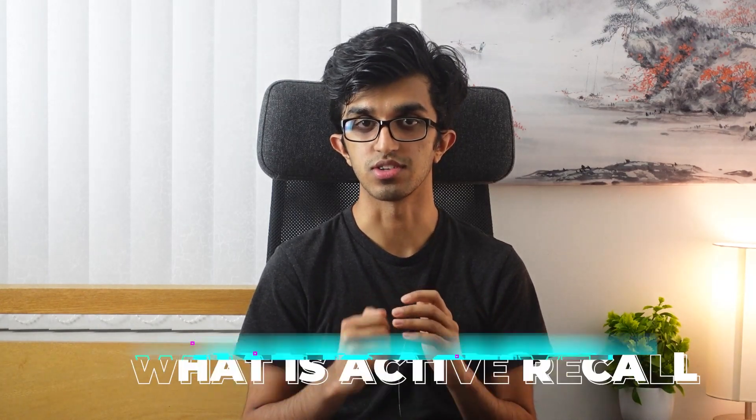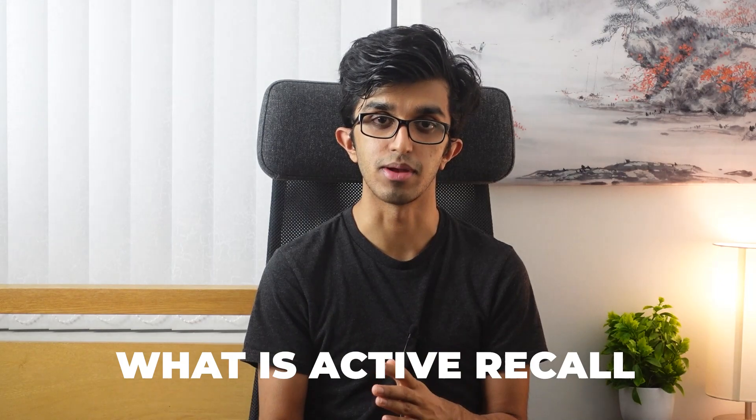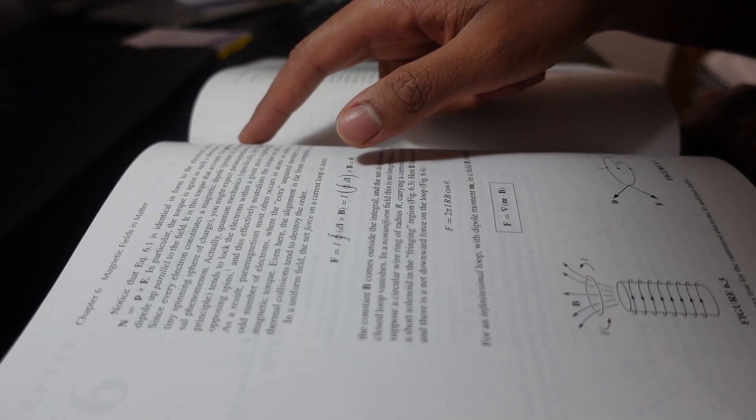Let's begin by asking, what is active recall? In short, it is a process of repeatedly retrieving information that you want to remember in your long-term memory by testing yourself over and over again. Instead of passively reading a textbook or re-watching videos on a topic, it turns out it's far more beneficial to try and retrieve the information to do with a topic from our memory. And the more often we do so, the easier it becomes to retrieve in the future.